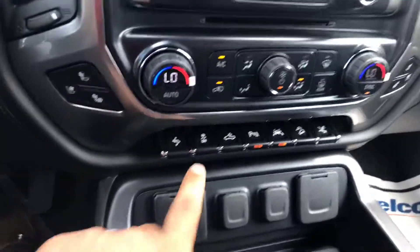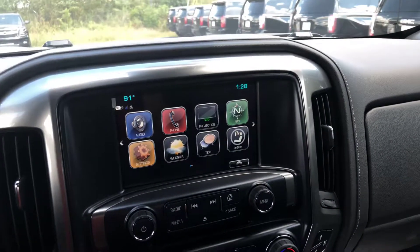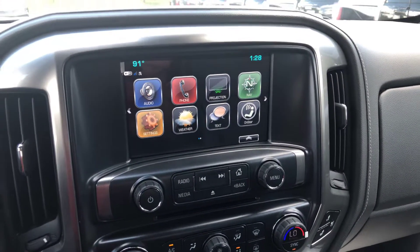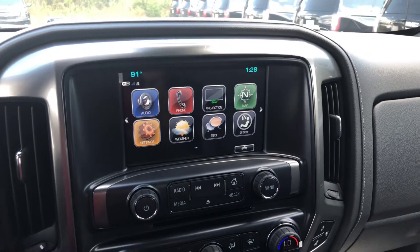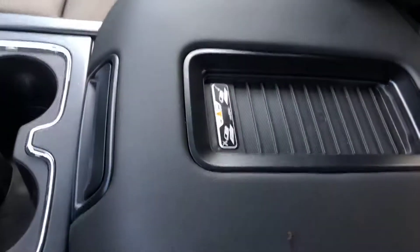You also have dual zone climate control and a bunch of features here with a nice touchscreen display. It comes with a bunch of connectivity features including Apple CarPlay, Android Auto, built-in Wi-Fi, OnStar, Bluetooth connectivity, and navigation. It also has the sunroof.